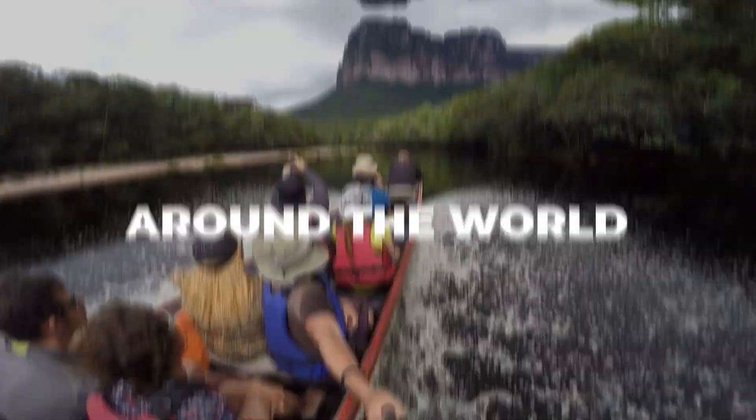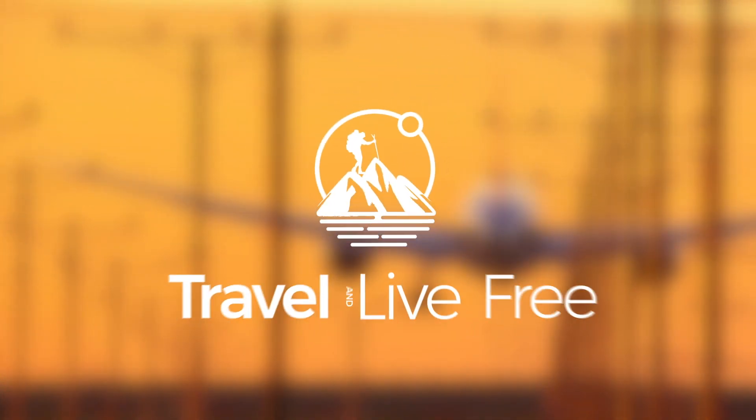The first two cards on the list that you can use to get a Priority Pass card — which you can use to access lounges — are the American Express Platinum cards: the Personal Platinum card and the Business Platinum card. The personal card has an annual fee of $699 while the business card has an annual fee of $499. Both cards allow you to have unlimited Priority Pass access, so if you travel a lot and want to use the lounge as much as you can, these two cards are the best option.